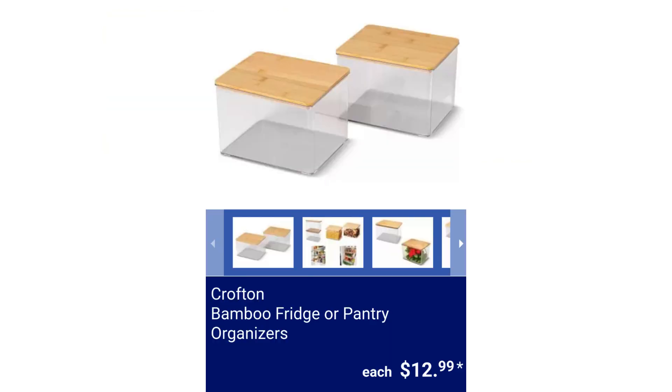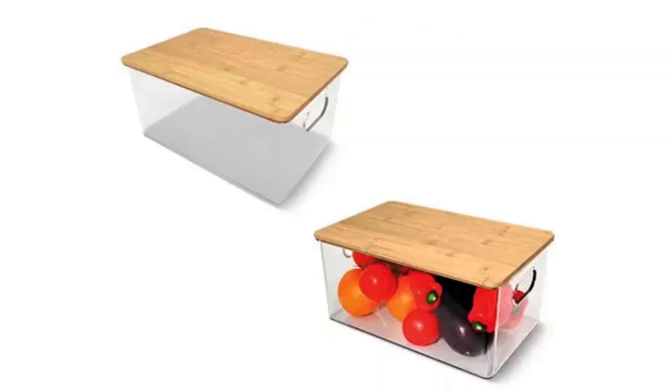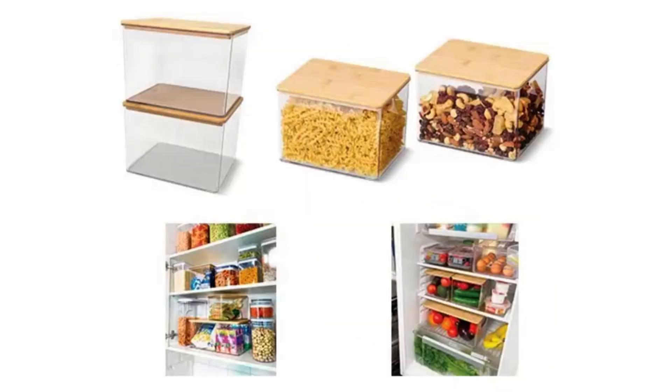Crofton Bamboo Fridge or Pantry Organizers. The large bin has open carry handles and measures 13 inches by 8.3 inches by 5.9 inches. The medium two-pack bin measures 7.5 inches by 6.1 inches by 5.1 inches. $12.99.